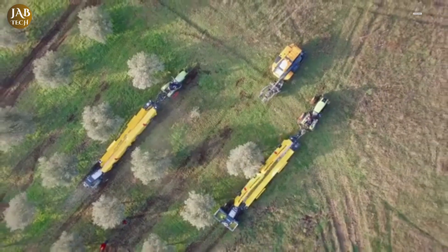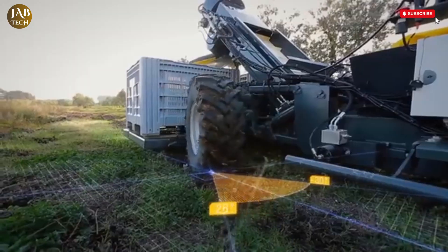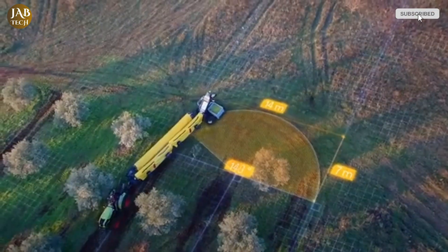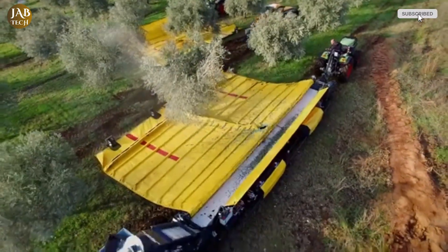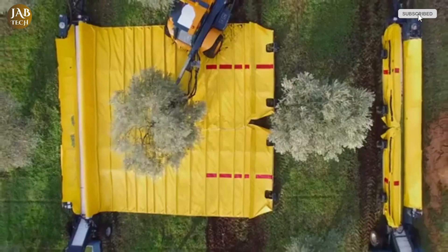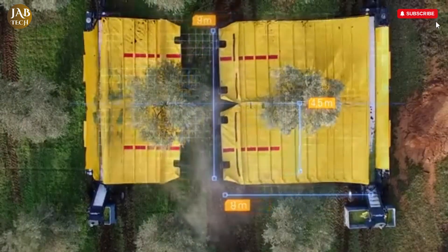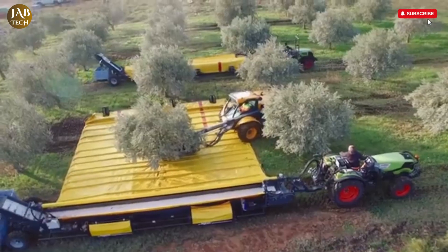Each ramp is fitted with several pairs of catcher trays mounted on elastic hinges, allowing them to adapt flexibly to the shape and movement of the vines, which minimizes damage to the grapes and ensures a more thorough harvest. The harvester also features reversible conveyors whose speed can be synchronized with the vehicle's forward motion and tailored to the size and density of the crop, ensuring consistent performance and optimal crop collection across varying conditions.